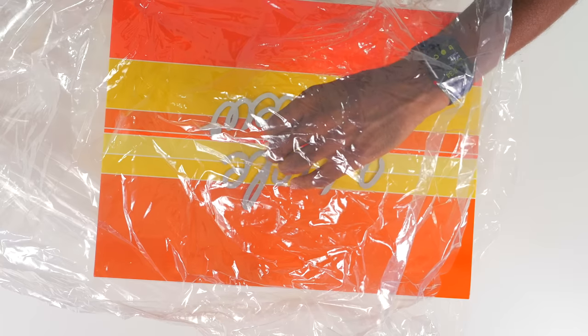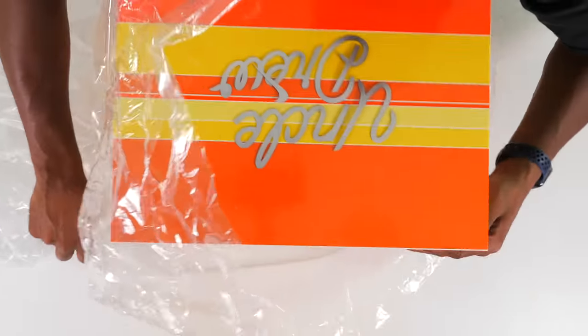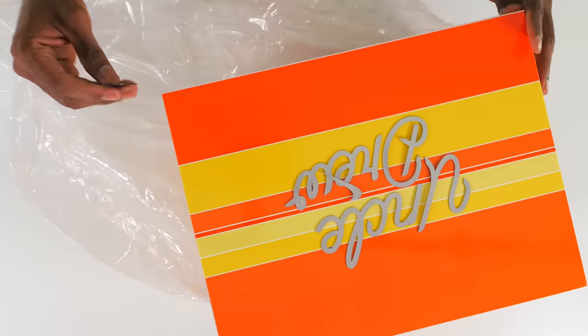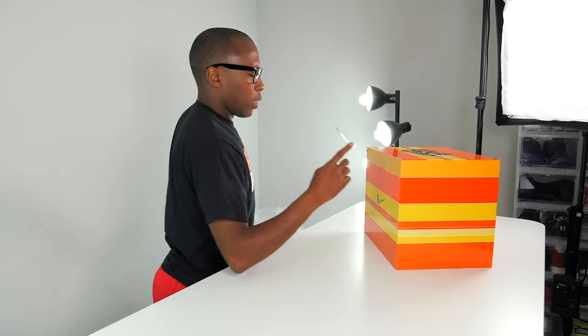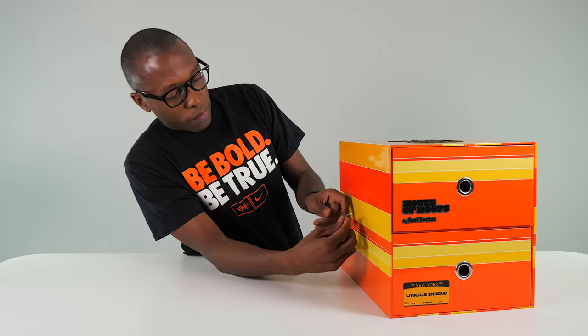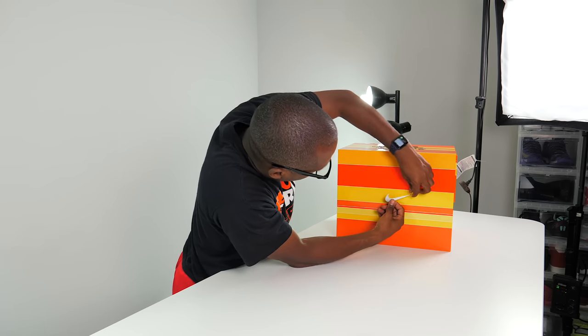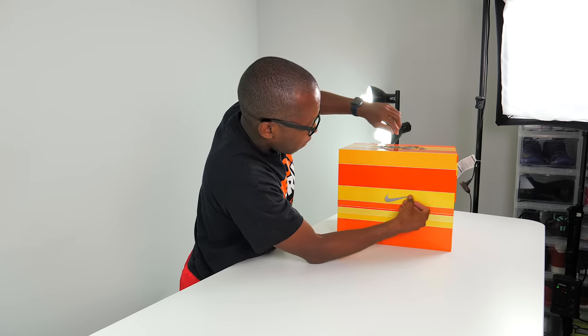My Nike swoosh is gone — I don't know where this Nike swoosh is supposed to go. There's a random Nike swoosh hanging out here somewhere, and another one. There's two random Nike swooshes. So it looks like my box is kind of falling apart. I'm going to guess since there's a Nike swoosh here, I imagine this one was on this side. You can see the outline right there, so I'll put that Nike swoosh back right there and make it look nice and clean.